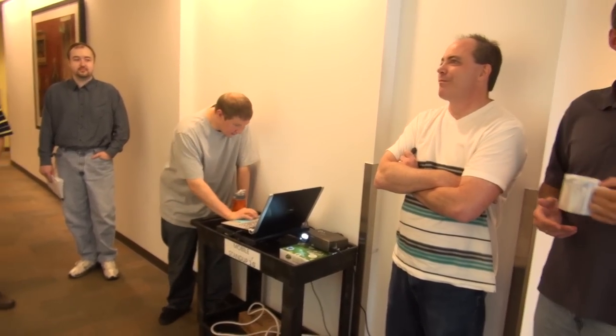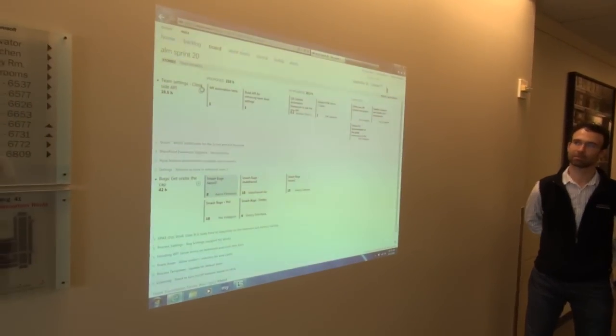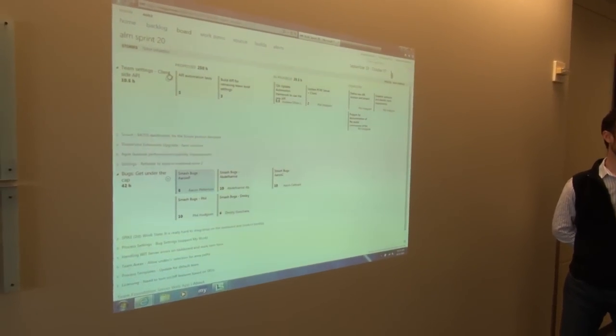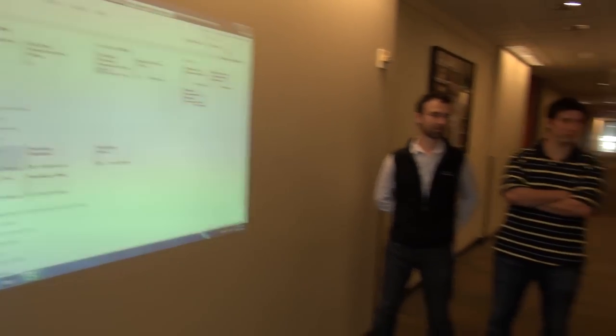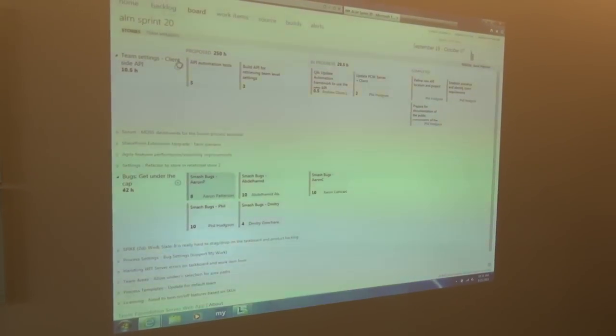Yesterday I worked on the team settings client API. I looked at the unit testing for that feature and talked to Andrew about doing some of that. What we're going to see here is the Scrum team doing their daily Scrum — this is very interesting because it's actually the Microsoft team building all the Scrum tools. It's called the Agile project management team.